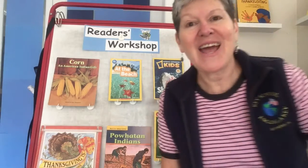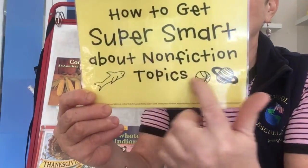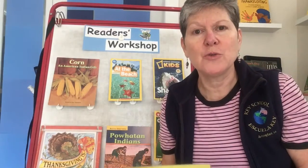So today I'm going to start a new unit with you where we really zoom in and remind ourselves about how to get super smart about non-fiction topics. So what are some strategies you can use when you're reading information books to really learn a lot?